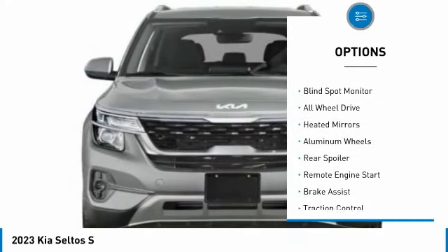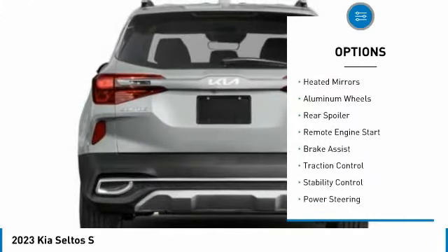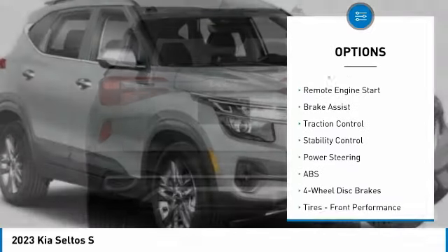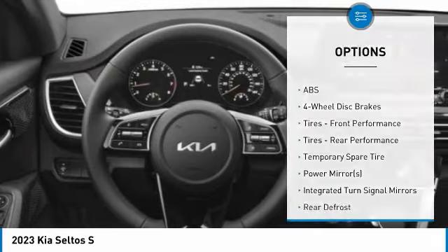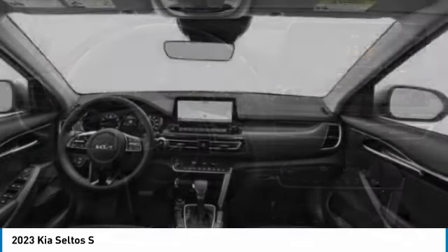Here are some of this vehicle's great options: tire pressure monitor, blind spot monitor, all-wheel drive, heated mirrors, aluminum wheels, rear spoiler, remote engine start, brake assist, traction control, stability control.